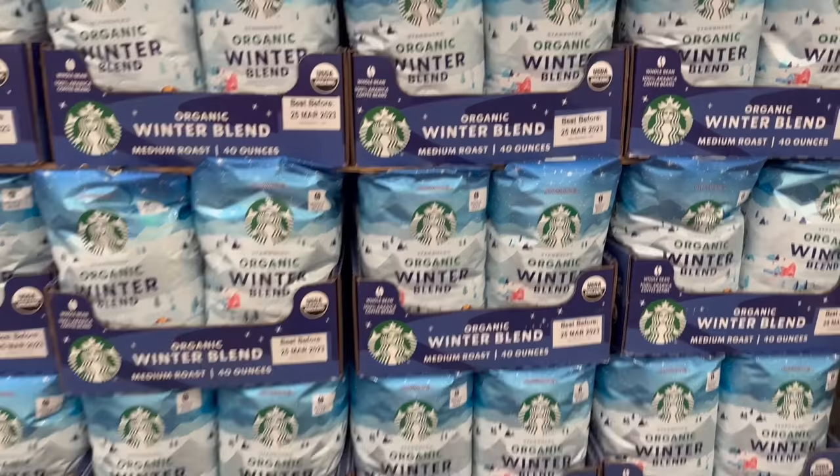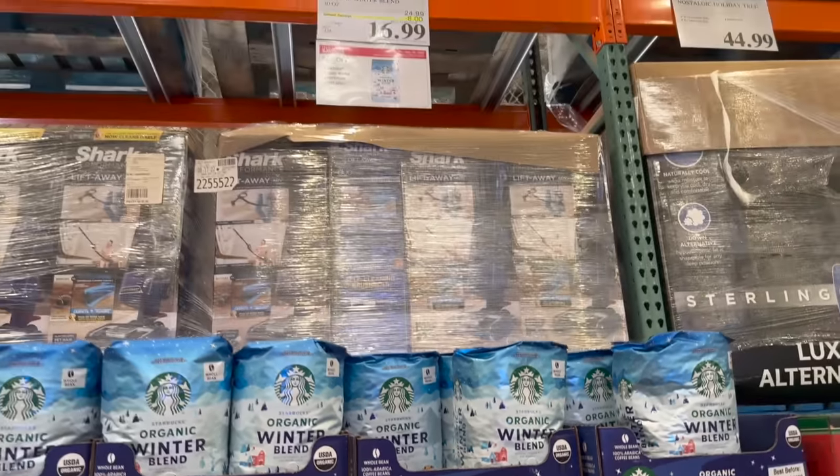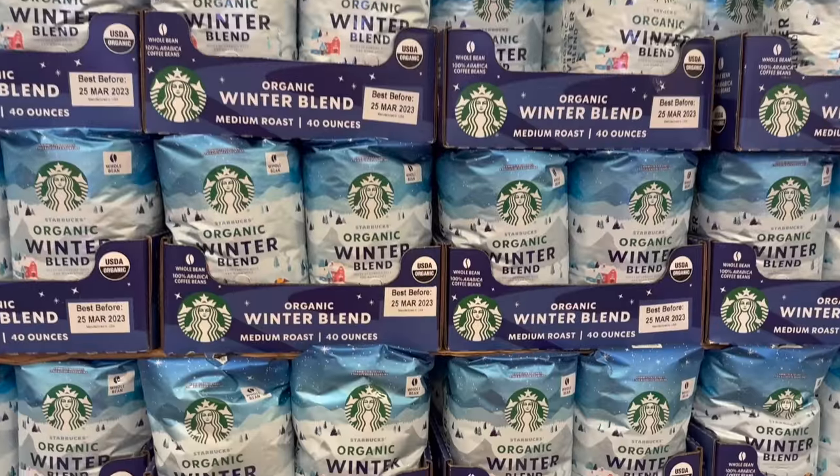There's the organic winter blend by Starbucks — normally $24.99 but with instant savings it's $16.99 right now.